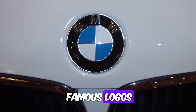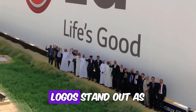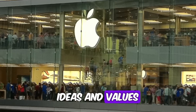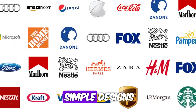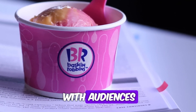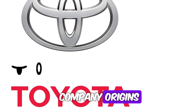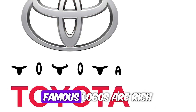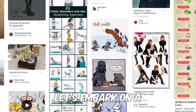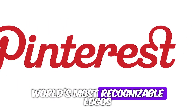Hidden Meanings in 10 Famous Logos. In a world bombarded by visual stimuli, logos stand out as iconic symbols representing brands, ideas, and values. Yet beneath their seemingly simple designs lie layers of hidden meanings, cleverly crafted to resonate with audiences on subconscious levels. From subtle nods to company origins to strategic use of colors and shapes, famous logos are rich with symbolism waiting to be decoded. Let's embark on a journey of discovery as we unveil the secrets behind some of the world's most recognizable logos.